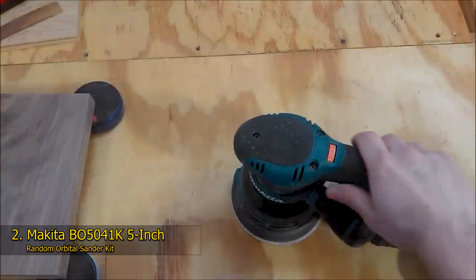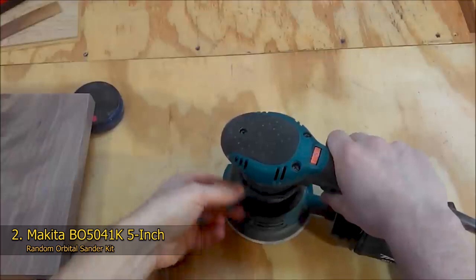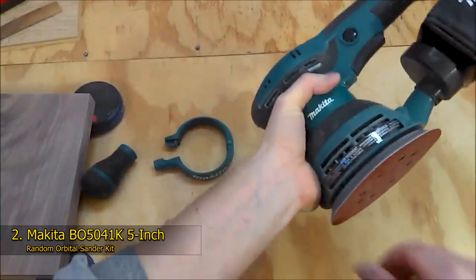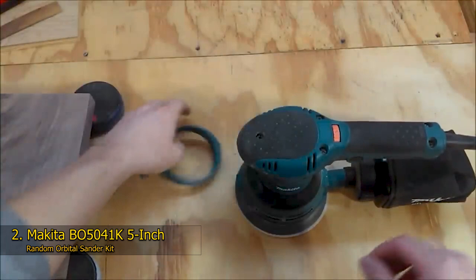The Makita Sander features a 3-amp motor that encourages a smooth and quick sanding process. It is a tool built to deliver different levels of speed via its variable speed control dial, helping every user adequately match the sanding speed to the application. In addition to this speed control, the Makita comes with a random orbit action that results in super smooth sanding and a swirl-free finish within a short time. For extra comfort, this orbit sander features an ergonomically designed rubber palm grip, offering the operator excellent control and maximum comfort.